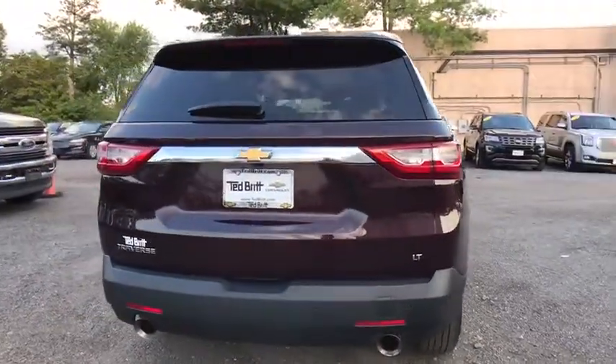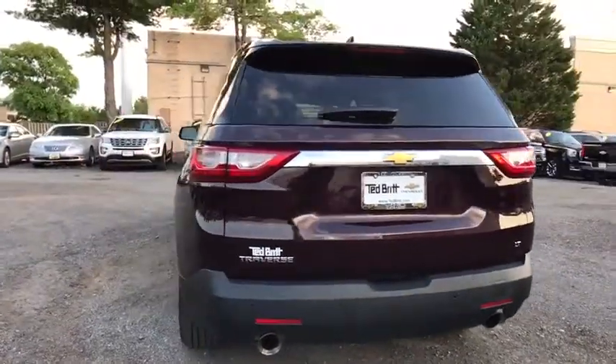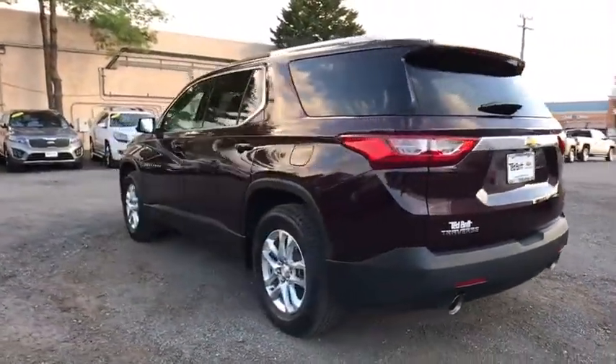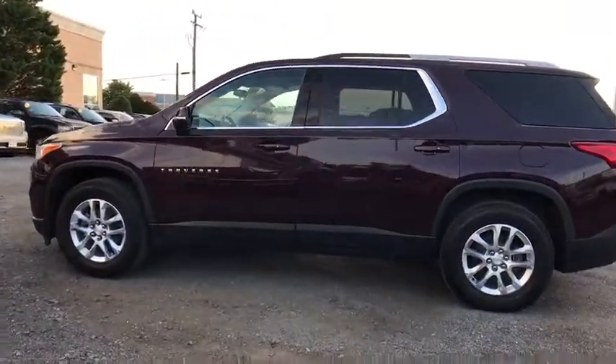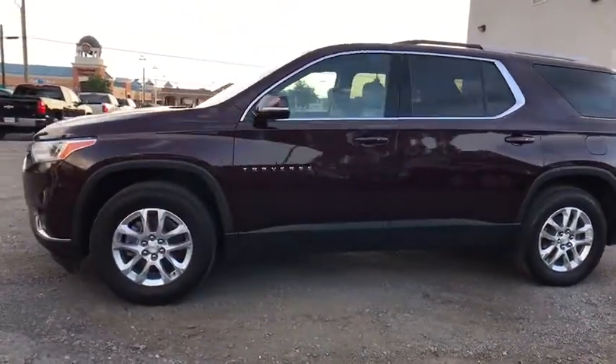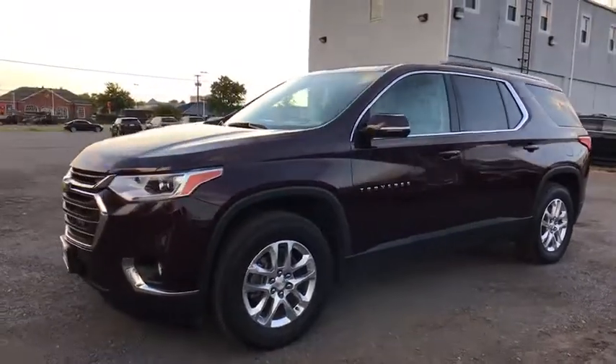Here are some of this vehicle's great options: traction control, power liftgate, dual airbags, power steering, four-wheel disc brakes, universal garage door opener, center armrest, heated front seat, fog lights, rear window defroster.